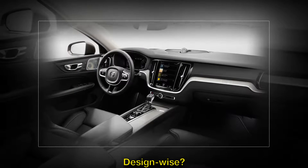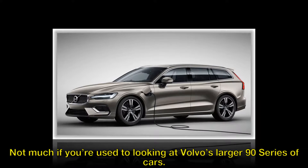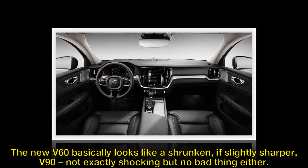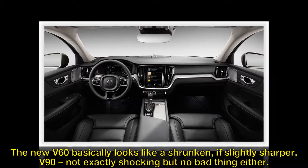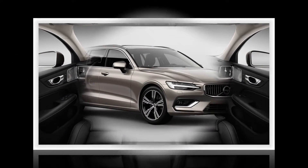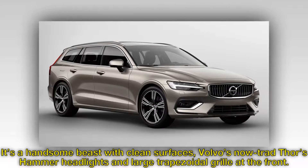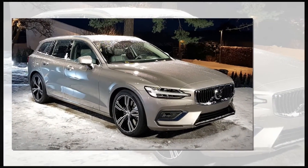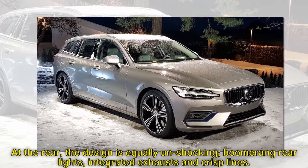Design-wise? Not much if you're used to looking at Volvo's larger 90 series of cars. The new V60 basically looks like a shrunken, if slightly sharper, V90 – not exactly shocking but no bad thing either. It's a handsome beast with clean surfaces, Volvo's now-traditional Thor's hammer headlights and large trapezoidal grille at the front. At the rear, the design is equally unshocking – boomerang rear lights, integrated exhausts and crisp lines.